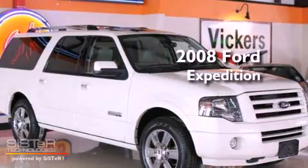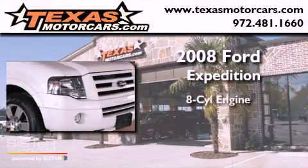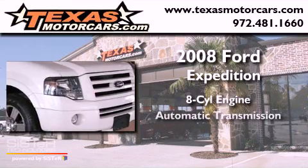This is a 2008 Ford Expedition. It features an eight-cylinder engine and an automatic transmission.